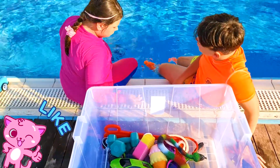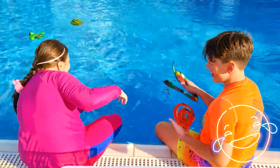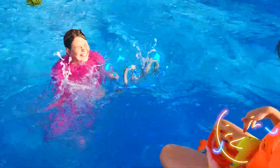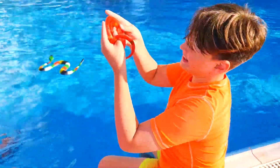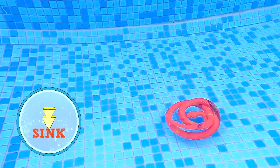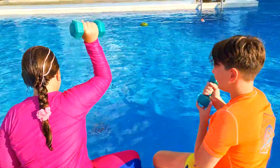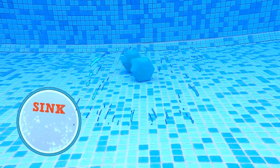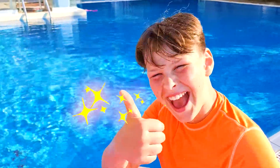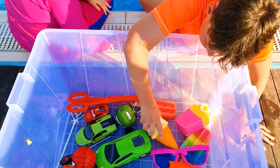We have two snakes. I'm really curious which one will float and which one will sink. It sinks! What should we do next? Metal cars? Scissors? Squishy balls? Let's see!